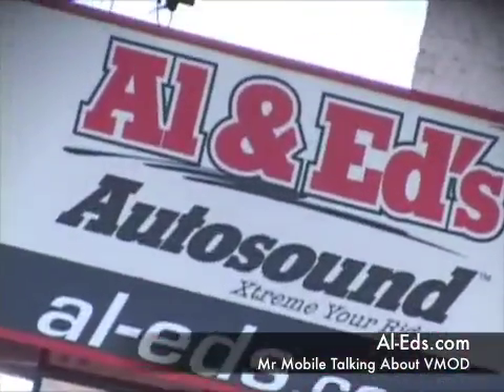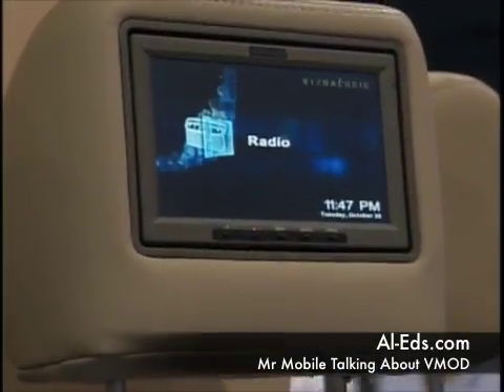If it's in your computer, it's in your car. This V-MOD from Visualogic is a very, very cool item. The kids are going to watch movies, they're going to play games, they're going to get a lot of entertainment in the backseat and keep you focused on the road.